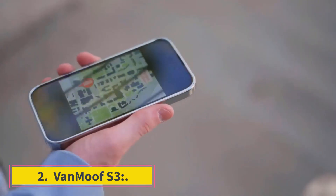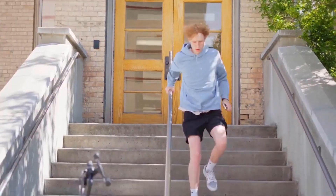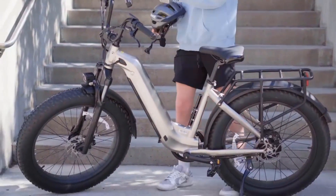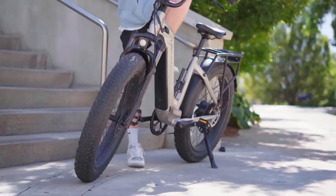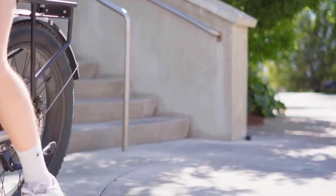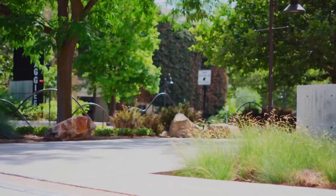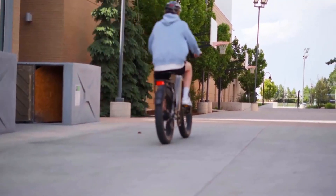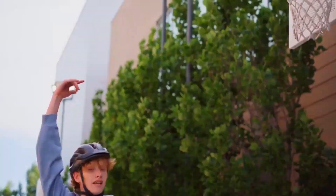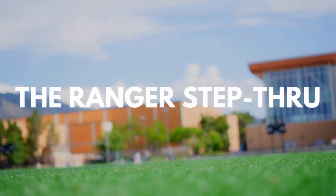Number two: VanMoof S3. The $1,998 VanMoof S3 doesn't appear like a regular e-bike. One of its most appealing features is that the wires and battery are hidden inside the frame, with built-in lighting for a clean, professional appearance. The VanMoof's luxury experience is rounded out by many features, beginning with its anti-theft capabilities. A button near the back wheel locks it to keep it from rolling away; when the bike is lifted, an alert sounds and the lights begin to flash.